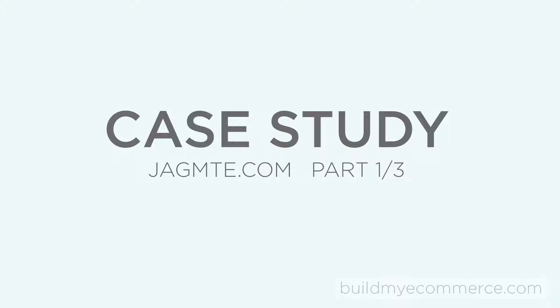Hey guys, Lawrence here from buildmyecommerce.com. This is part 1 of 3 case study videos where I show you the problem, solution, and result of the web store I'm building for my client using the theme.